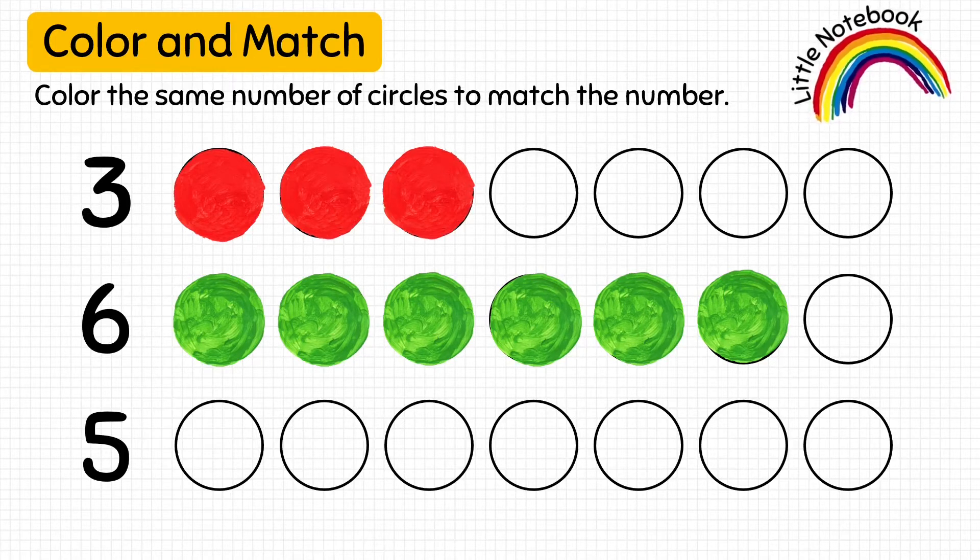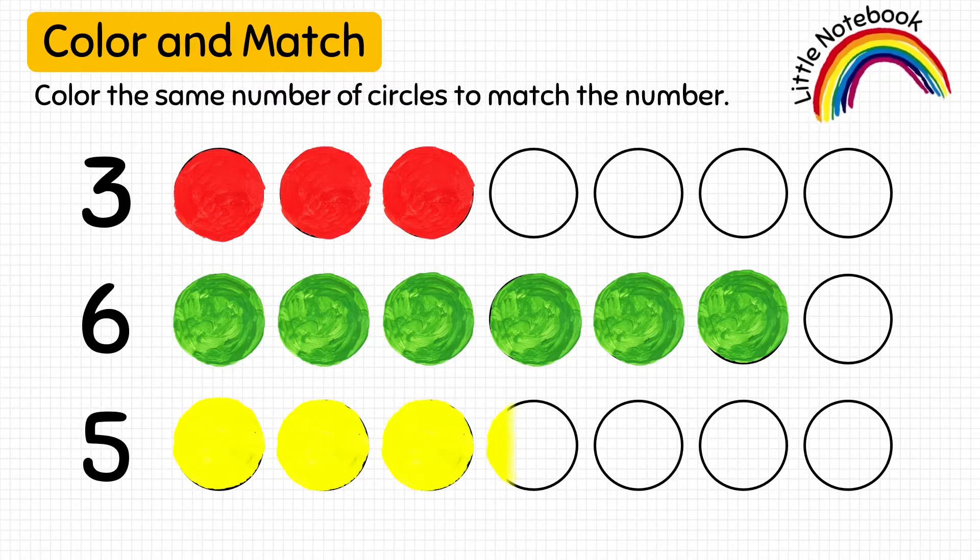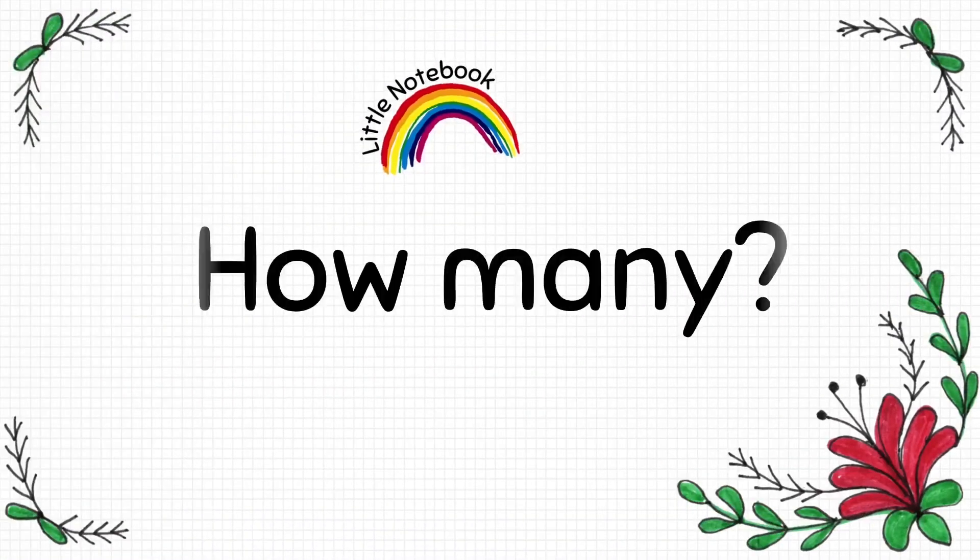So, the kid is going to color 5 circles here.